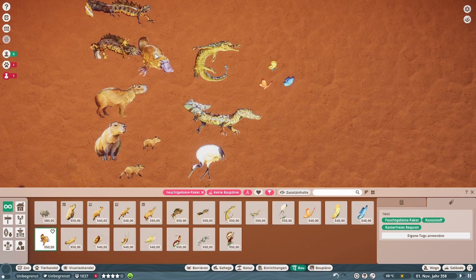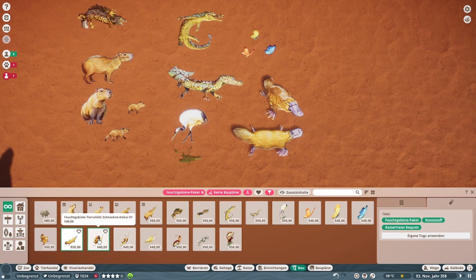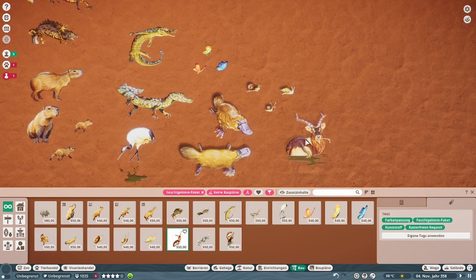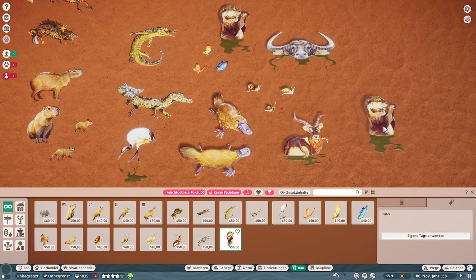Was auf alle Fälle richtig cool ist: ihr könnt jetzt mit den Tierbauten — also die Infotafeln haben jetzt die Möglichkeit, auch Kameras aufzunehmen. Und das ist wirklich live. Also sprich, ihr könnt jetzt den Tierbau in einem Gehege setzen, was auch von einem Tier unterstützt wird, könnt dann an der Infotafel auswählen, welcher Tierbau abgespielt werden soll.